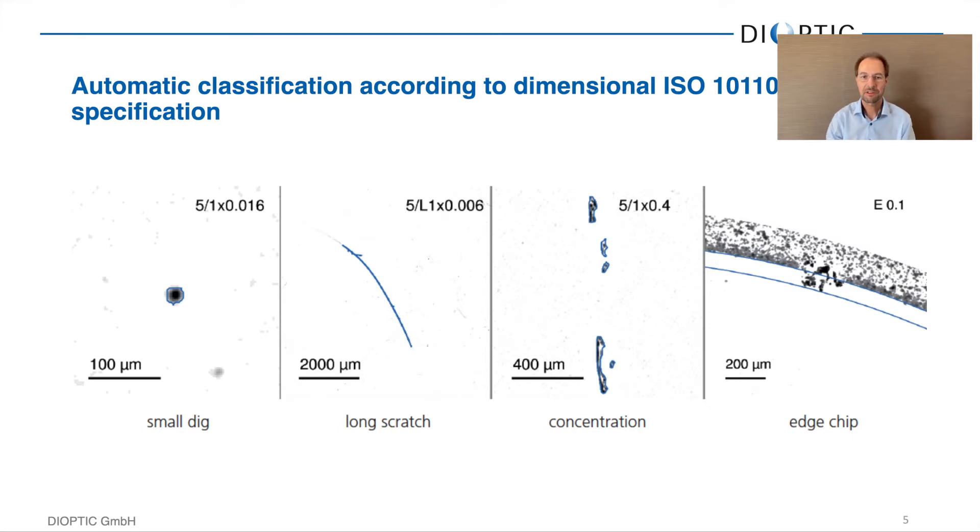What types of defects can we look for? Everything contained in ISO 10110-7, which includes small digs and long scratches — anything longer than two millimeters is defined as a scratch. It also requires looking for concentrations, which we can automatically calculate in the software. And of course, you can also look for edge chips.